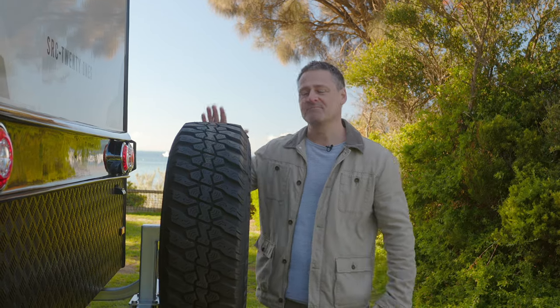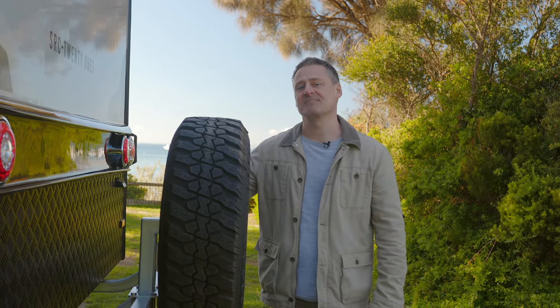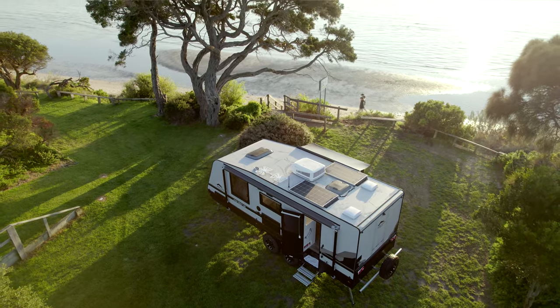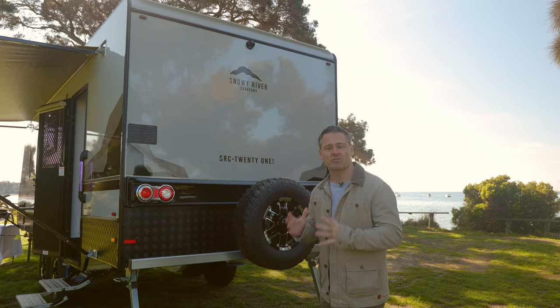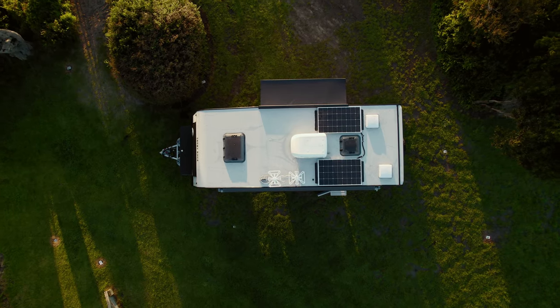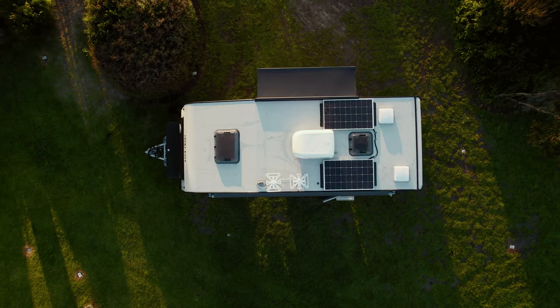Here at the rear of the van, you have the very handy reversing camera, great for those tight spaces in campsites, and the spare tyre just in case. Up on the roof, you have hatches for light and air, a TV antenna, as well as a 200-watt solar panel. This particular van has been upgraded to include a second solar panel, which is great for keeping that battery topped up.